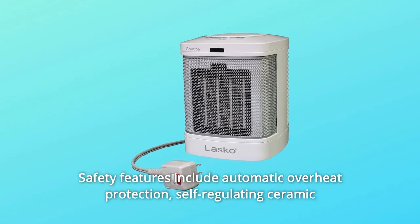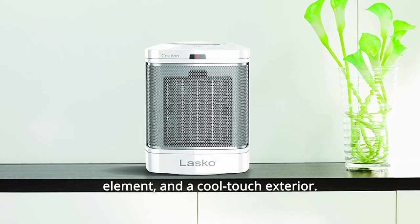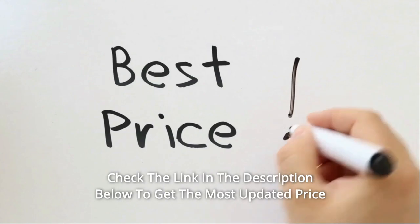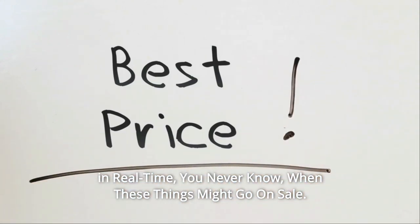Safety features include automatic overheat protection, self-regulating ceramic element, and a cool-touch exterior. Check the link in the description below to get the most updated price in real time — you never know when these things might go on sale.